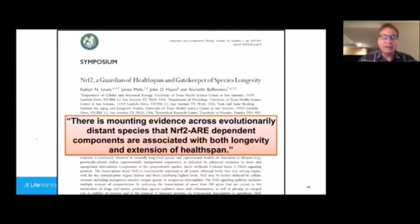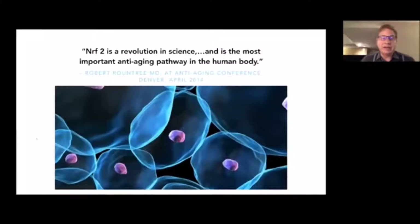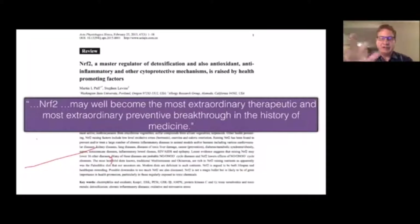I would encourage you, if you haven't had a chance, to look at all the scientific studies available on Protandim and on Nrf2. I'll leave you with this: from an instructor in my anti-aging fellowship, who was the chief science officer of a company selling a sulforaphane Nrf2 activator — remember, sulforaphane is one-sixth to one-seventh as potent as Protandim — he stated: 'Nrf2 is a revolution in science and is the most important anti-aging pathway in the human body.' And from the Washington State article: 'Nrf2 may well become the most extraordinary therapeutic and most extraordinary preventive breakthrough in the history of medicine.'